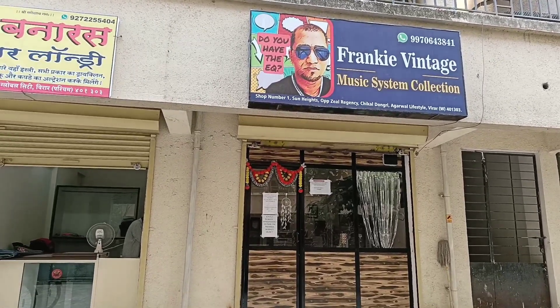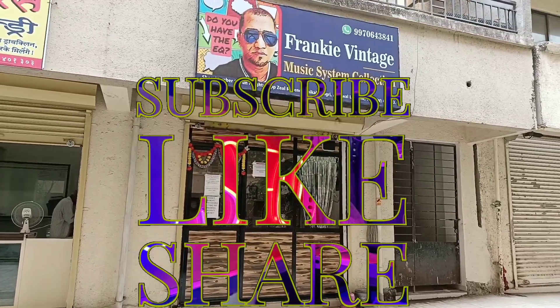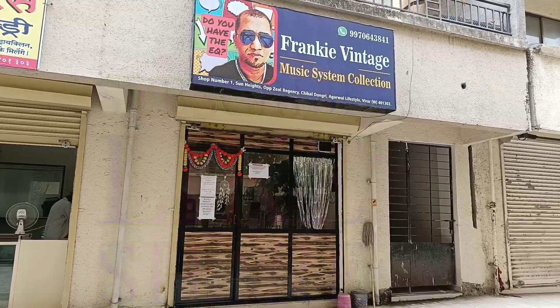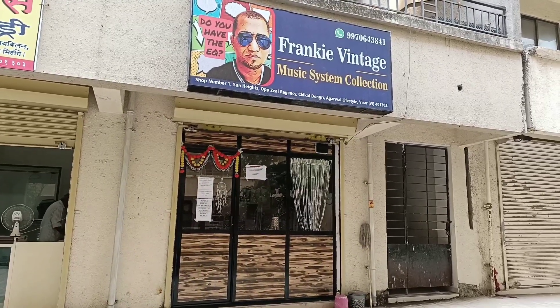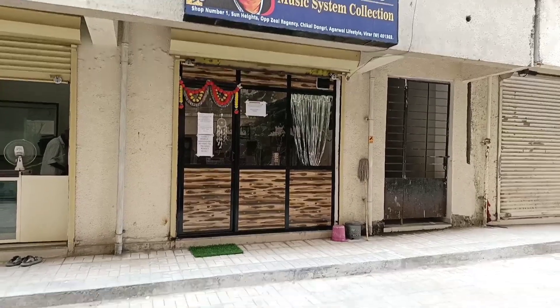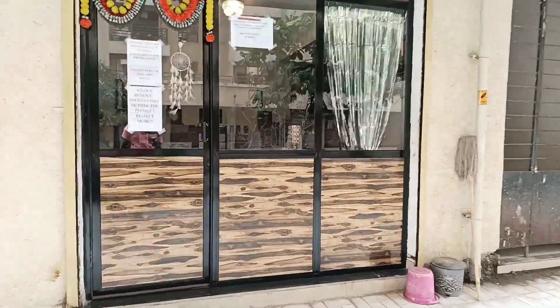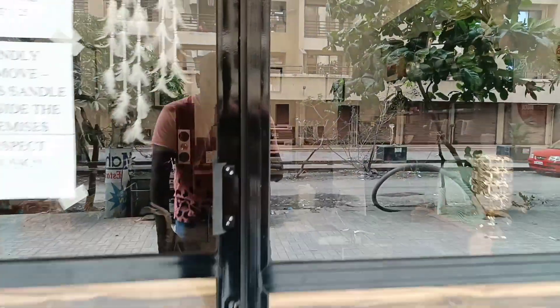This shop we have opened in the location of Virar West. You will also find the location in the description box. You can take a demo here, check and purchase. Let's take a look inside.